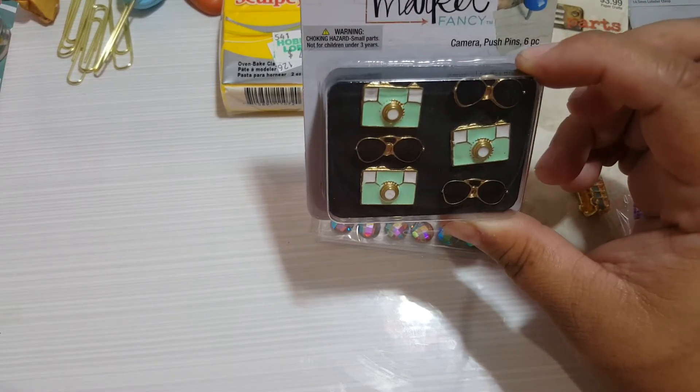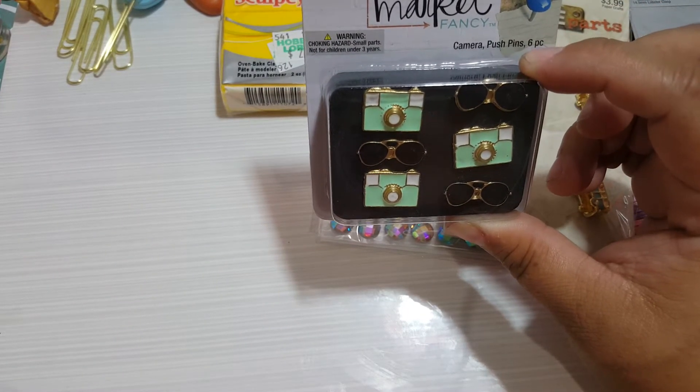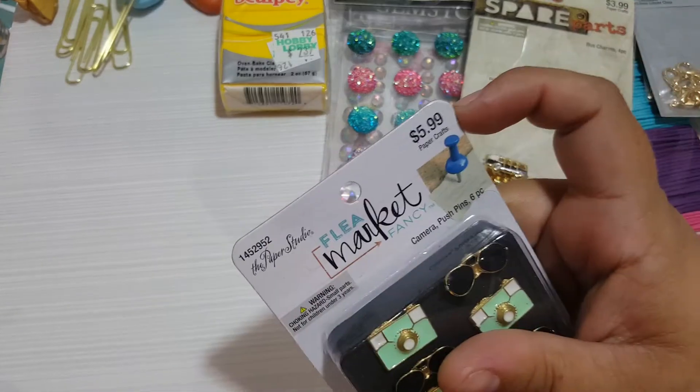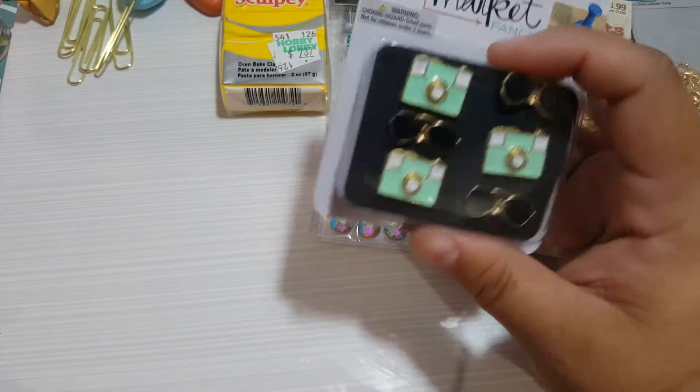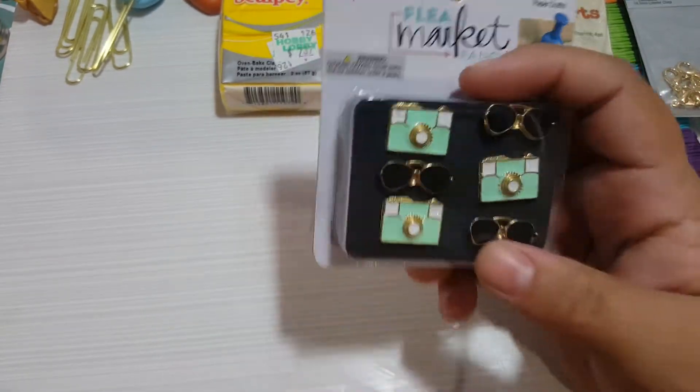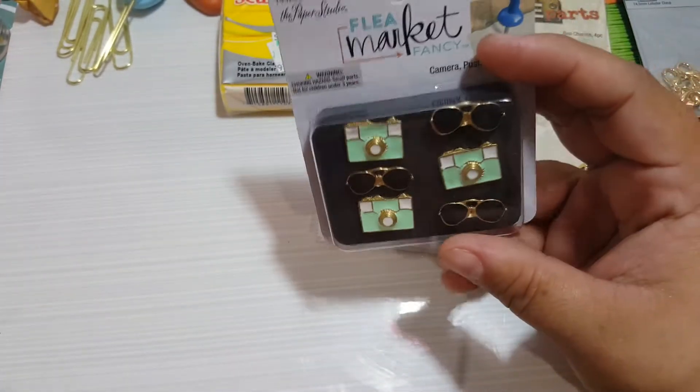I also got these new push pins. I think they're a little expensive at $5.99, but I got them specifically for the glasses - I'll only use them for the glasses and will make some more with those.